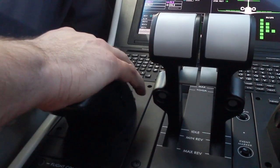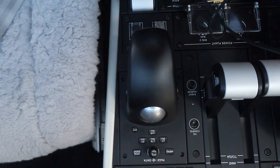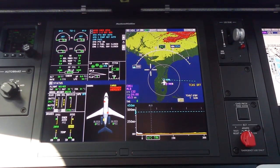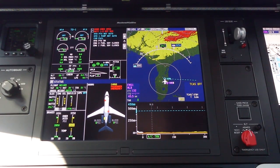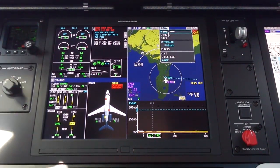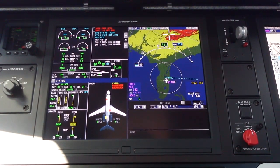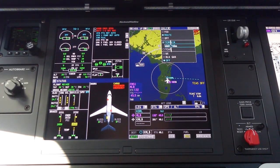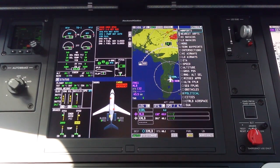The cursor control panel is how we manipulate the screens — selecting different systems and different pages. Notice the trackball: click on the menu and we have options for a half screen, an upper screen, a lower screen, or a full screen. For example, if you want to put the map in, we have the ability to put the map on the lower screen and so forth.